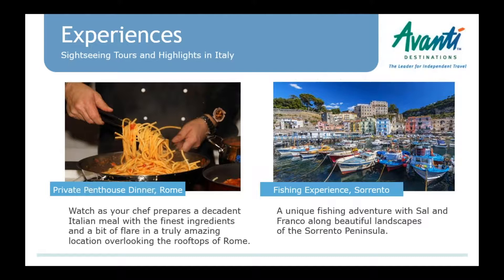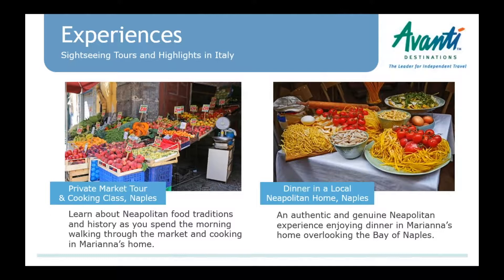Sal and Franco on the Sorrento fishing tour are very entertaining, great cooks, and great fishermen. In Naples, we have a couple of experiences with Mariana — a local lady who lives there. We have a private market tour where she takes you through the market, collects ingredients, and does a cooking class in her apartment. We also have a dinner in her home — a beautiful apartment overlooking the bay. Up to about eight people can join, so it's a small, intimate dinner experience.